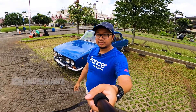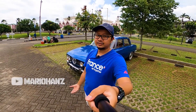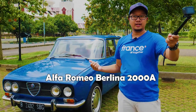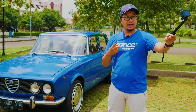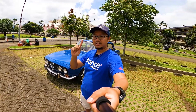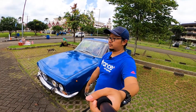Hello semuanya, selamat datang di channel Mario Hans. Hari ini gue akan coba cerita sedikit mengenai Alfa Romeo — ini Alfa Romeo Berlina. Gue udah pake baju French karena Alfa Romeo itu mobil Italia berdaerah Perancis. Yang mau tau sejarahnya bisa klik di link di atas. Mobil Berlina ini dibuat untuk kelas yang eksekutif.